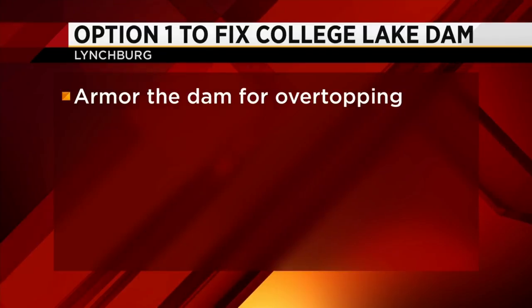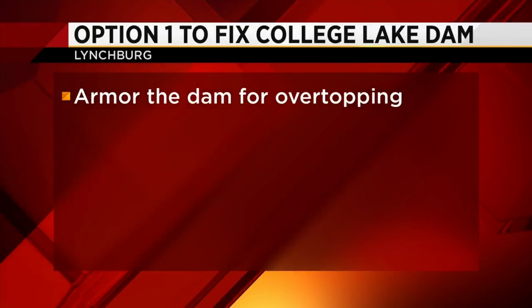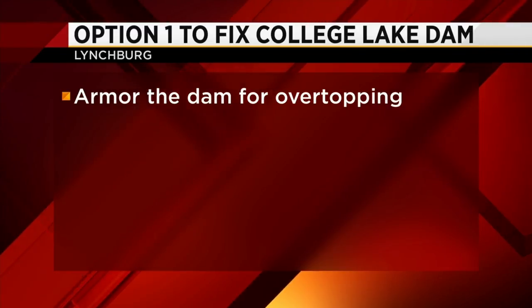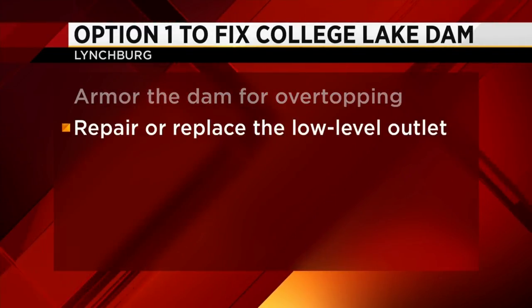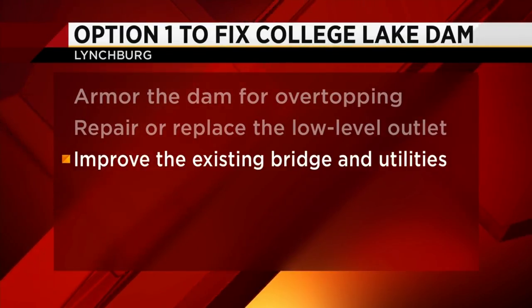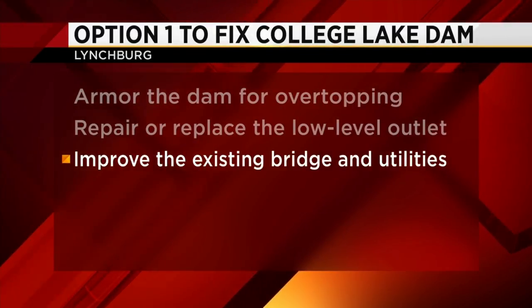Now since 2014, localities have been trying to work out a plan to fix the dam, and they've come up with two potential solutions. The first is to armor the dam for overtopping, repair or replace the low-level outlet, and improve the existing bridge and utilities to withstand overtopping.